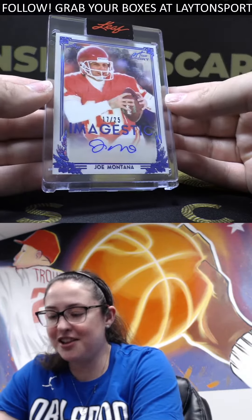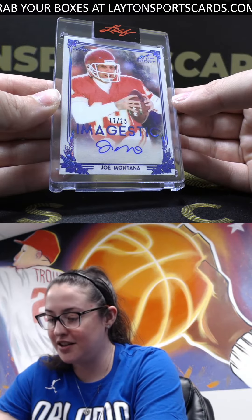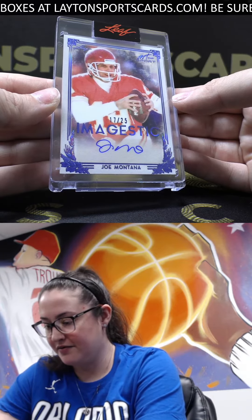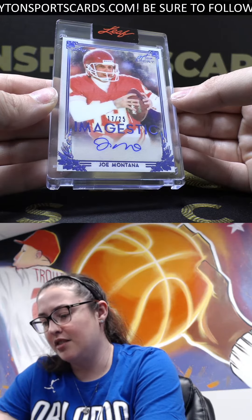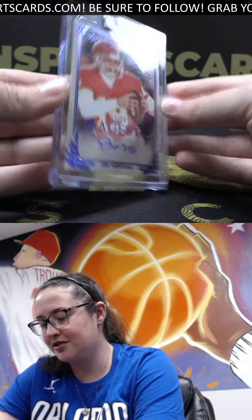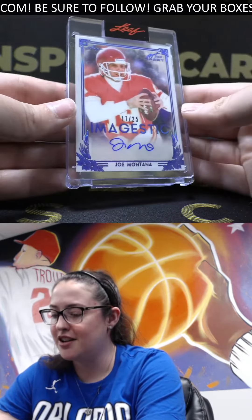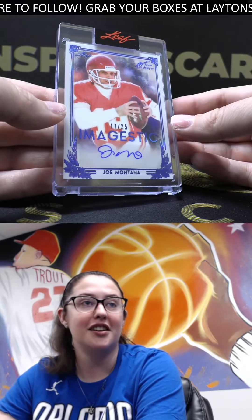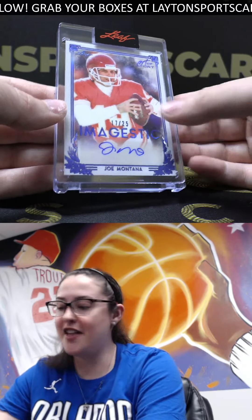Last one here for David — look at that — how about a little Joe Montana out of 25, 17 of 25. Majestic! That's cool, these cards are super nice. There you go — solid box: Joe Montana auto, Cal Ripken Jr patch auto, Emmett Smith auto, and the A-Rod dual patch. Very nice box, congrats on that David, thanks so much for hopping in, we'll be getting these right out to you.